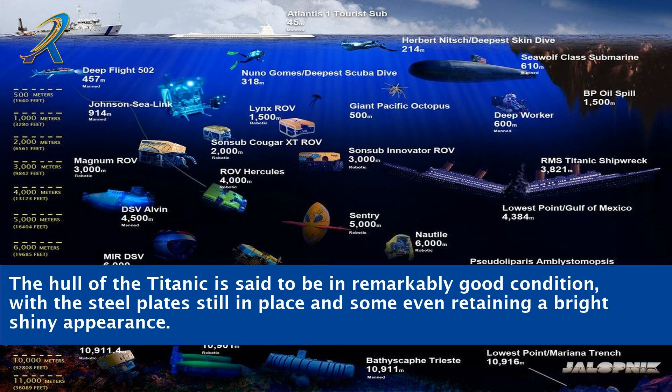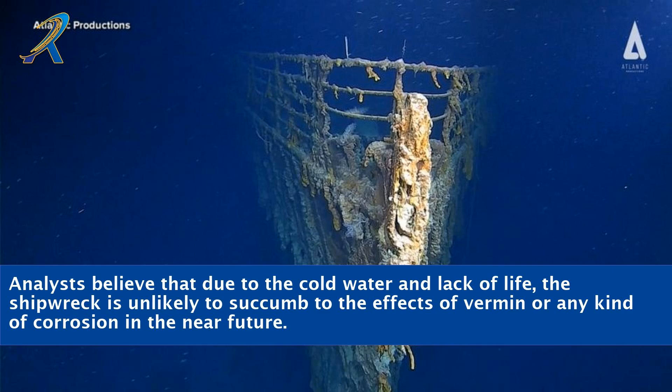The hull of the Titanic is said to be in remarkably good condition, with the steel plates still in place and some even retaining a bright, shiny appearance. Analysts believe that due to the cold water and lack of life, the shipwreck is unlikely to succumb to the effects of vermin or any kind of corrosion in the near future.